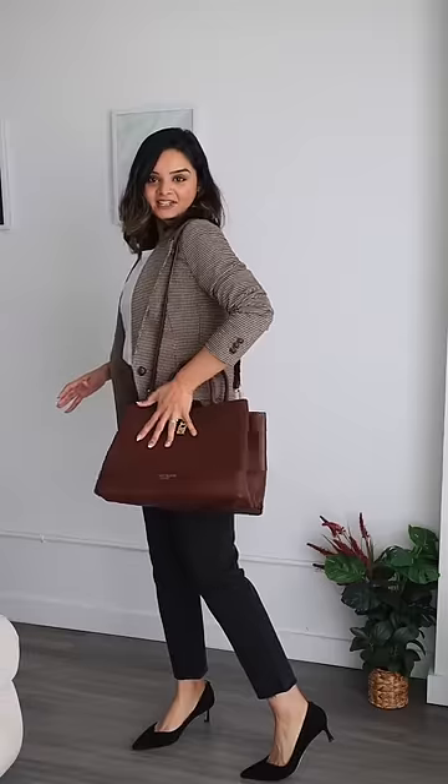I'm thinking a more dressed-up look for outfit number 8, and for that I'm going to layer it up with a blazer. It's crazy how one simple blazer can change the look of your whole outfit. I'm using a structured bag and black heels to complete the look.